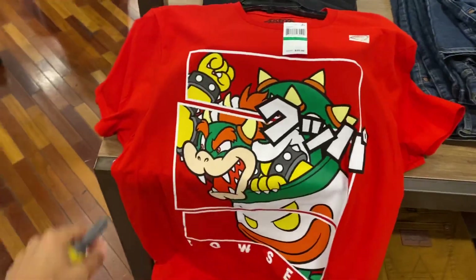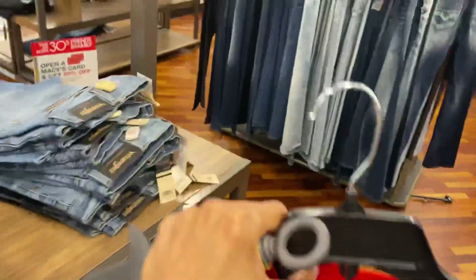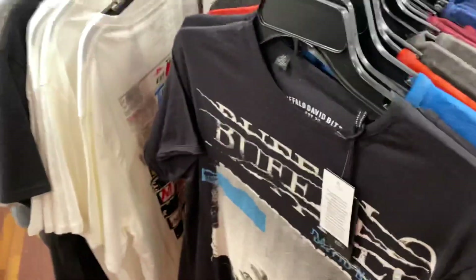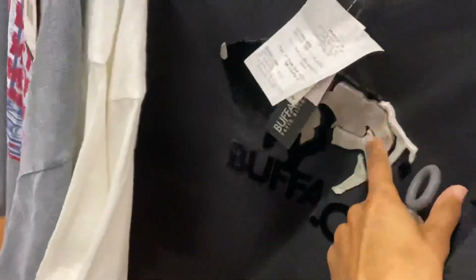Just look at that shirt though - it is super red and I love that. That is a dope shirt. Let's see what else. Got Buffalo David Britton - that's pretty cool.